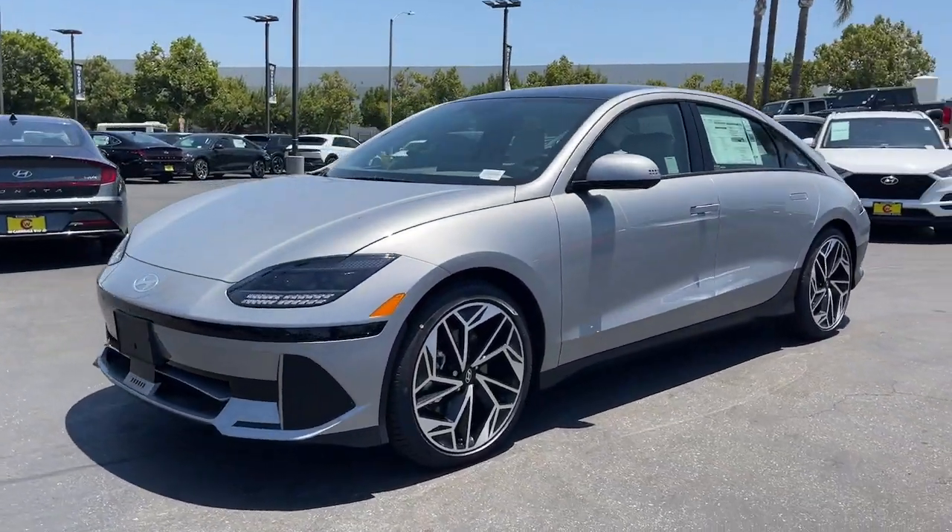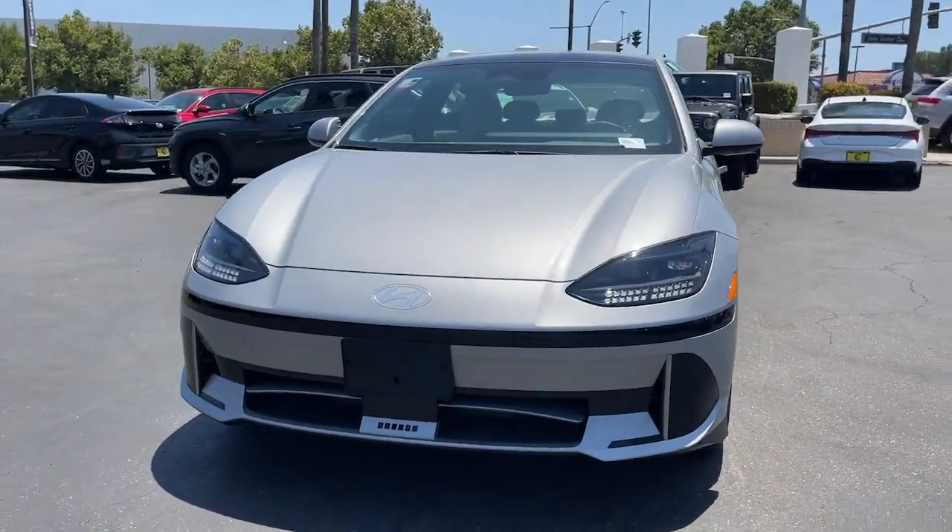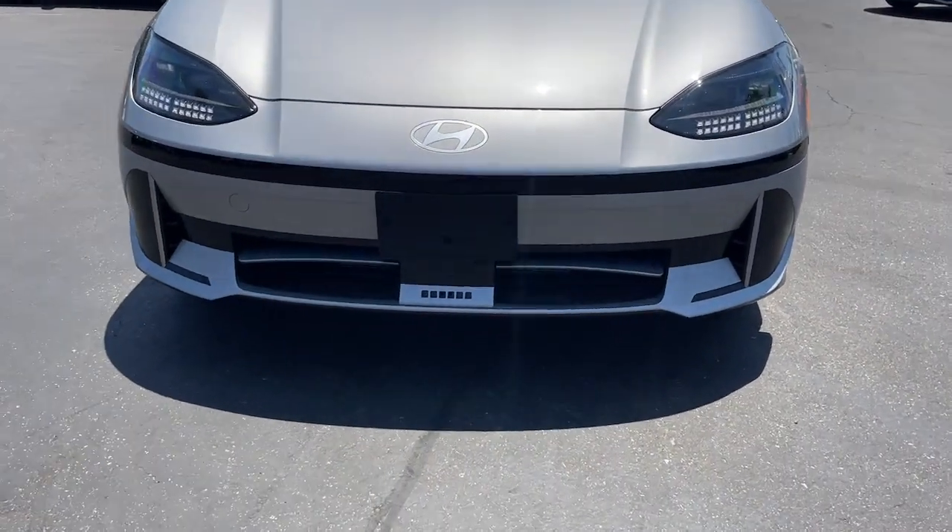Navigation system, keyless entry, heated mirrors, satellite radio, power passenger seat.